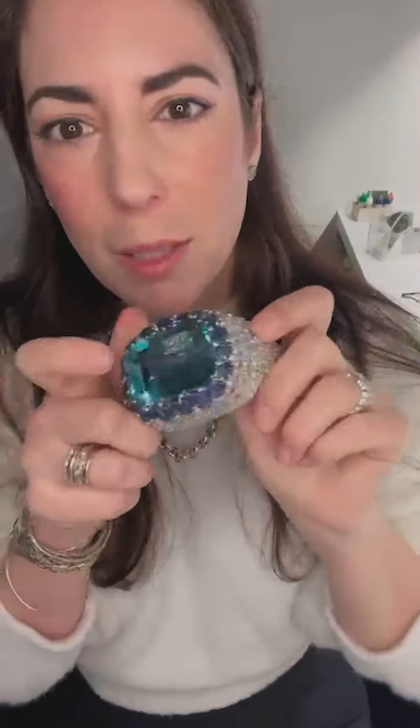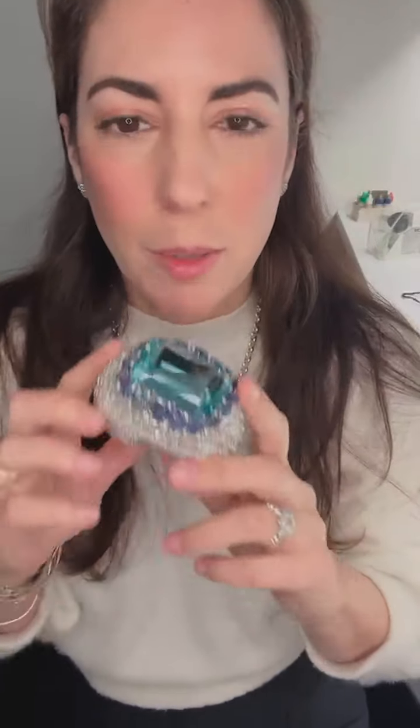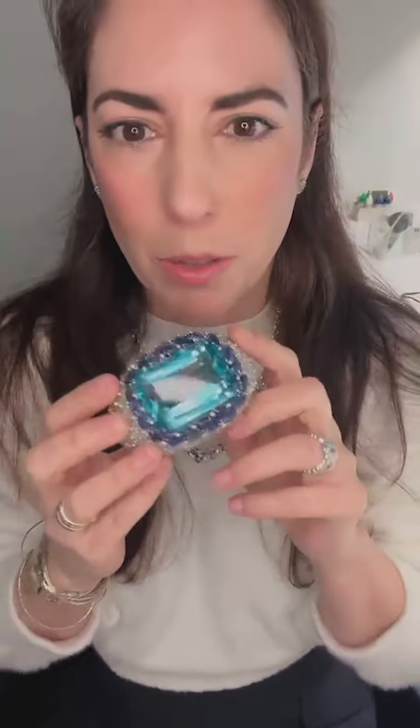Aquamarine is in the beryl family — B-E-R-Y-L. The most famous beryl is emerald, but we also have aquamarine and morganite and some other stones. But this is aqua.